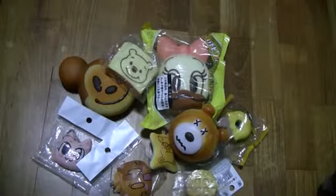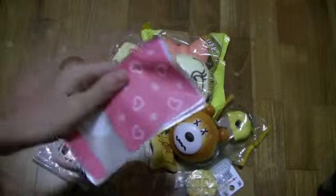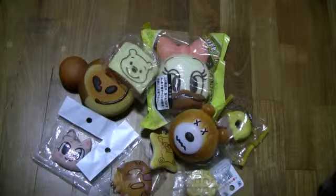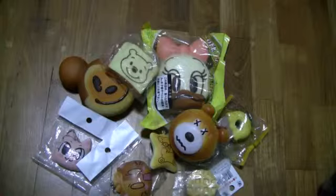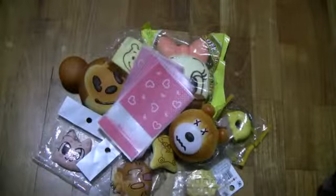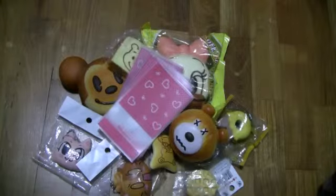Then you wanted some baggies — you wanted eight of them, so I'll just get you new ones because the old ones are crumpled. These are all the baggies you will receive. I hope you have enjoyed this video, bye bye!